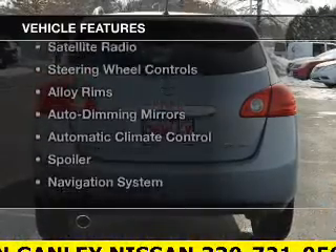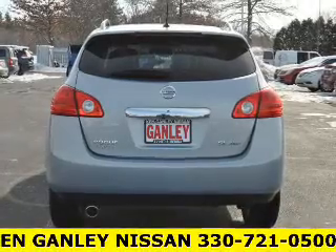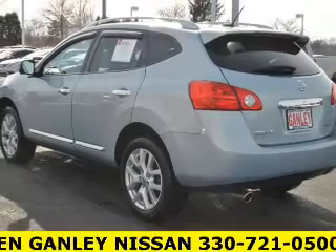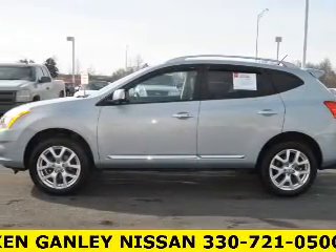The features include a power sunroof, leather seats, heated seats, a satellite radio, steering wheel controls, alloy rims, auto dimming mirrors, automatic climate control, a spoiler, and a navigation system.